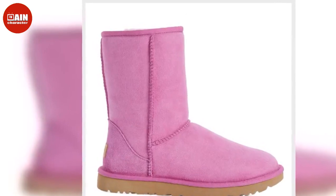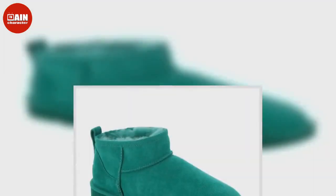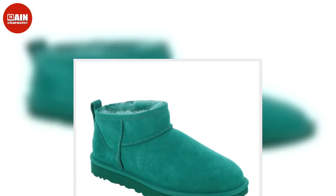From fuzzy slip-ons to cozy boots, now is the time to embrace the cold and shop the best Ugg deals, no matter where the winter takes you.